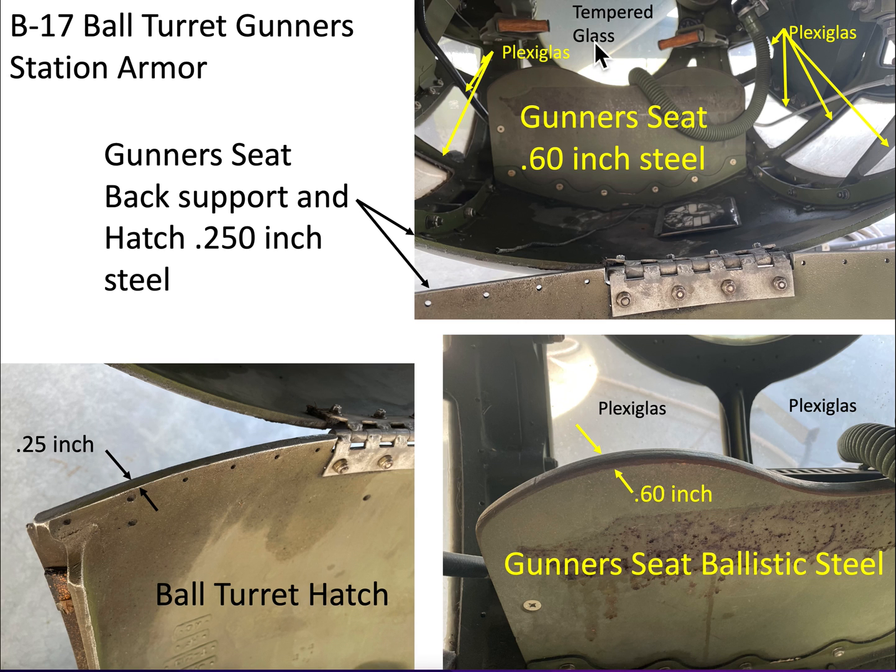Here is a view looking inside the ball turret gunner station. This is the gunner seat, which is 0.6-inch steel. This is the gunner hatch, which is a quarter of an inch. This is a close-up view of that ball turret gunner hatch, and this is a close-up view of the ball turret gunner seat.